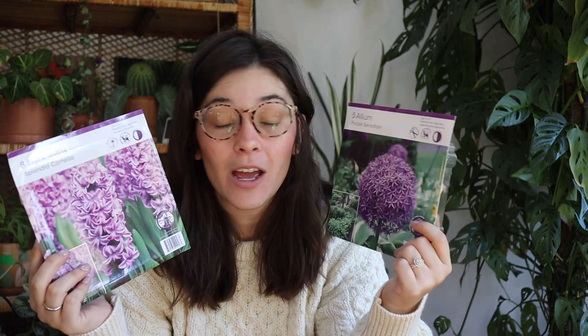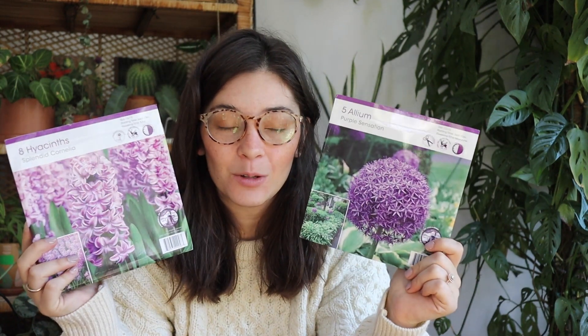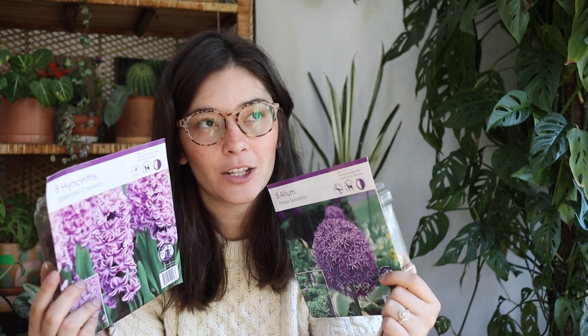Moving on, I want to talk about some bulbs. I was at Menards the other day with my grandma — my grandparents visited me, which was very sweet. We picked up some bulbs; she picked up some to plant for herself in New Mexico. We're not sure how it's going to work out for her but fingers crossed. I picked up these little bulbs — I love purple flowers. If you need to know anything about me, my number one favorite color is purple.